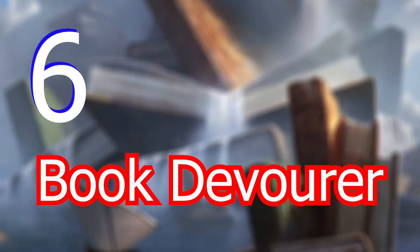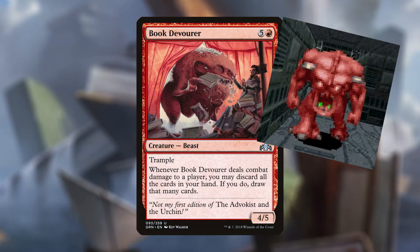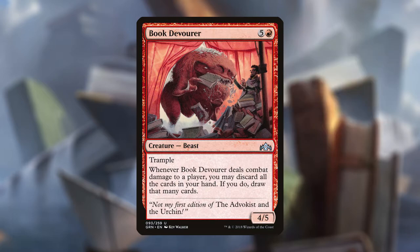Coming up next at number 6 is Book Devourer. Book Devourer is five and a red for a 4/5 creature beast with trample, and it reads: whenever Book Devourer deals combat damage to a player, you may discard all the cards in your hand, and if you do, draw that many cards. Besides looking like the Pinky Demon from Doom, the art on this card is hilarious — this beast is just walking into this dude's tent on Ravnica and devouring all his books. In the flavor text he's eating his first edition of the Abacus and the Urchin, like the MTG version of the Prince and the Pauper. I just love the art of this card — it's very flavorful. If you read a lot of books, you are a book devourer. It's coming in at number 6.